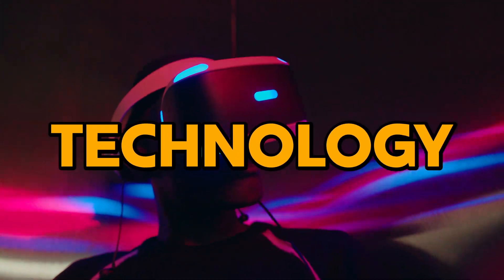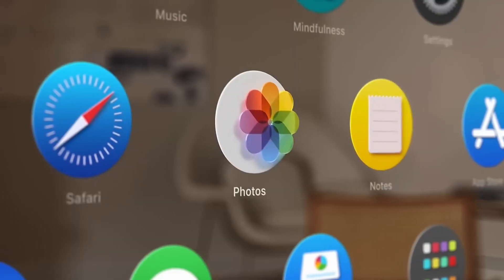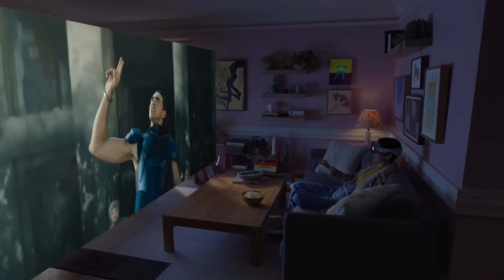Have you ever wondered what the future of technology looks like? Apple has given us a glimpse with its latest innovation, the Apple Vision Pro headset. It's no ordinary gadget — it's a game-changer that could potentially replace our beloved smartphones. But how does it work, and what makes it so special? In this video, we will discover all the mind-blowing details.